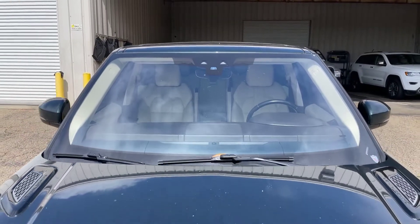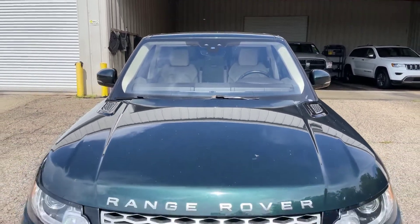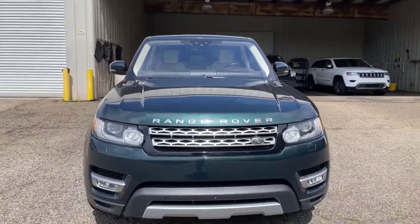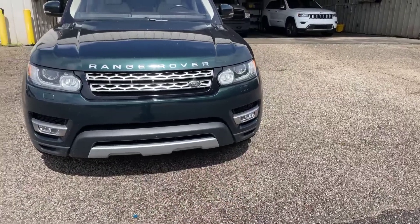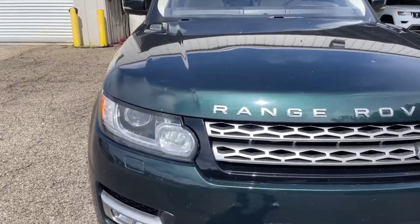We're going to go ahead and start here at the windshield area. There's no cracks or anything in the windshield as far as I can see. We'll come on down the hood and grill area here. You can see our fog lights right down here on either side. We do have that chrome grill right there with the Range Rover right there at the front.